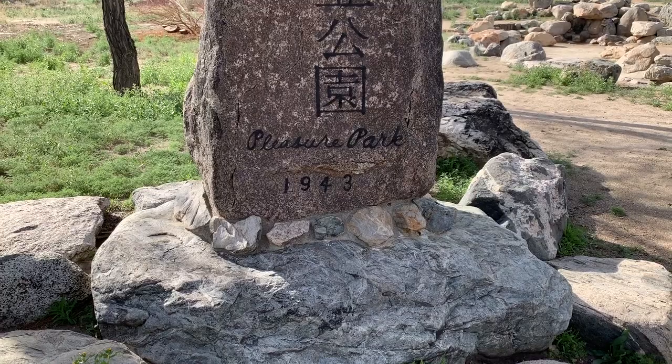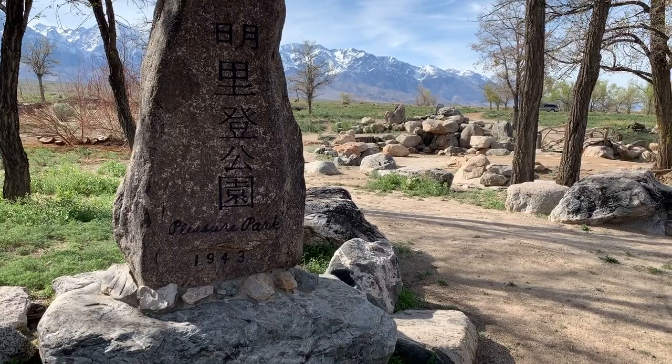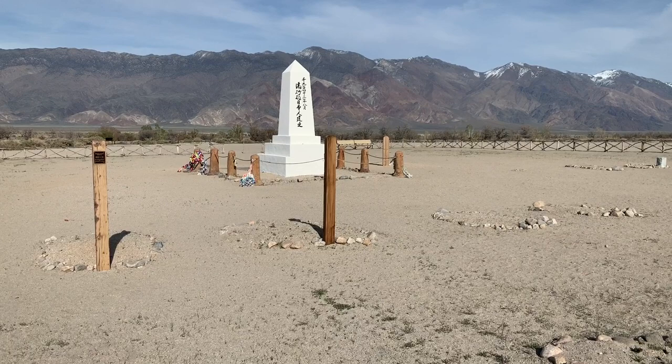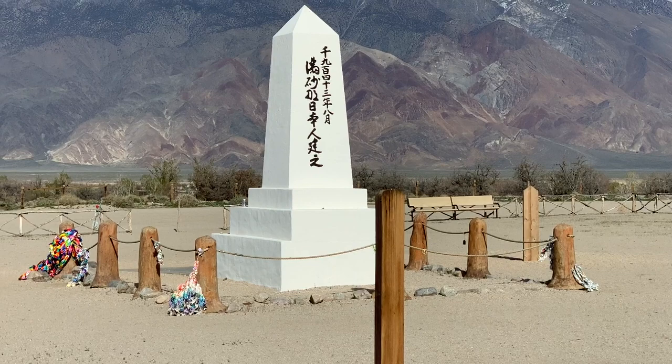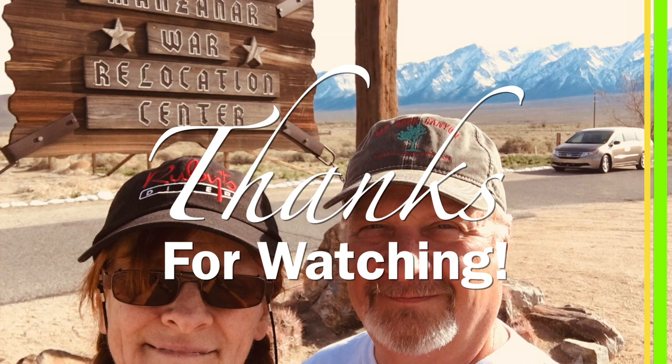It was the residents of this camp that later knew this history had to be preserved. They physically banded together and dug out all of these areas so they could be visited by others to see what took place. A total of 146 people died while in this camp over the three and a half years, with very little violence, though there was a small riot. Fifteen people were buried in the cemetery, and only five graves remain today because ten individuals were eventually moved by their families.